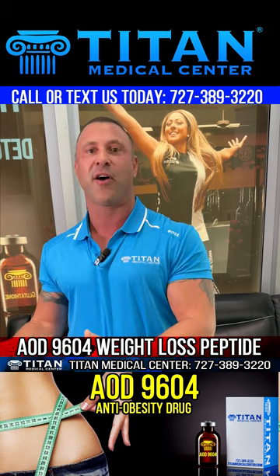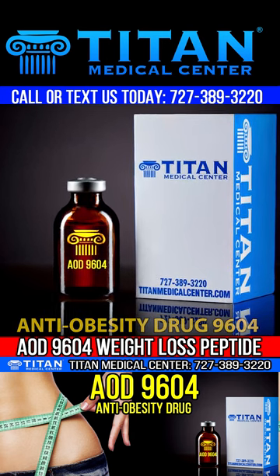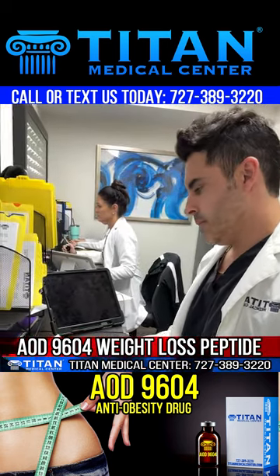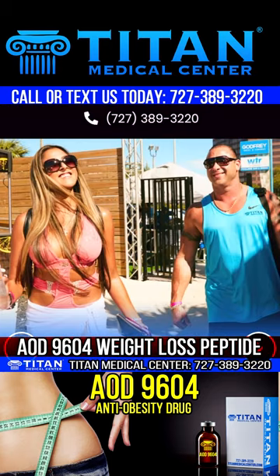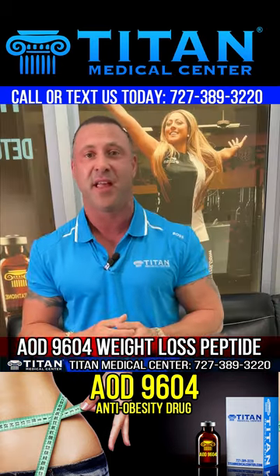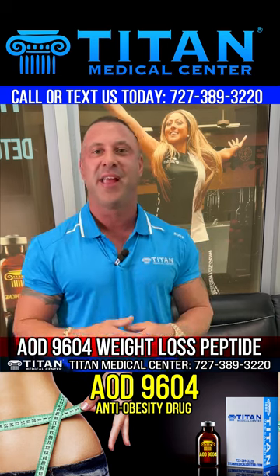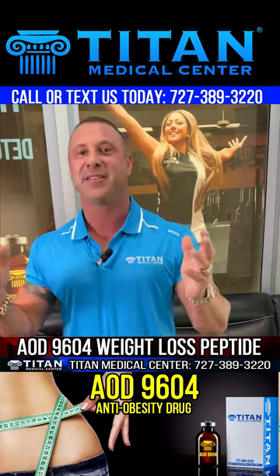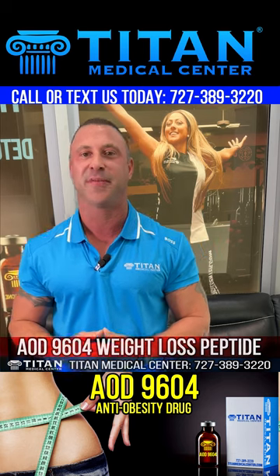If you're looking for a great peptide for weight loss, you might want to look at AOD 9604. For more information or to become a patient, call or text us at 727-389-3220. Check out our website at titanmedicalcenter.com, and don't forget our YouTube channel — subscribe and hit the all-notifications bell for great content. I'm John, CEO of Titan Medical Center, and I hope I've helped inform you a little more about AOD 9604. Thanks, guys.